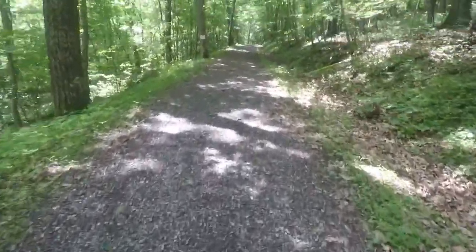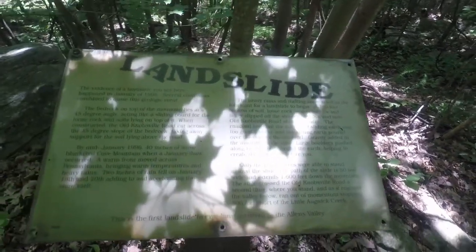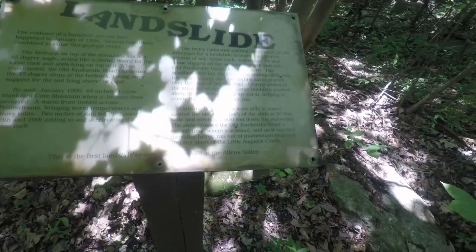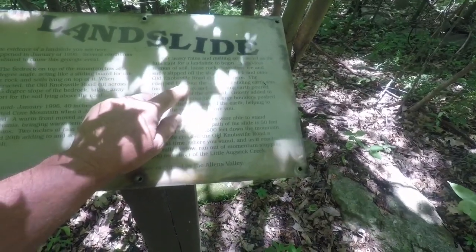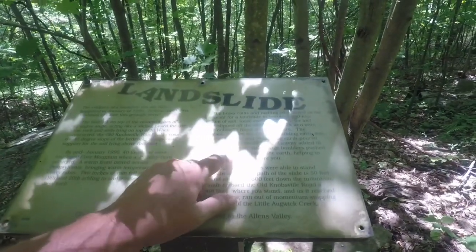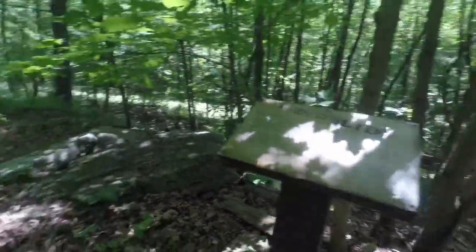As we go higher, here's a cool piece of history. There's a sign — it says 'Landslide.' This is from 1996. There was a landslide at this spot: 40 inches of snow in the cove mountain, and when it thawed a warm front moved across and rain fell in January, accelerating the snowmelt. A 100-foot section of soil, loose rock, vegetation, ice, and snow slipped off sloping bedrock and onto old Knobsville Road. The roadbed held but the volume of sliding earth was too great to stop, sliding over the edge. The path of the slide is 50 feet wide and 1,600 feet down the mountain.